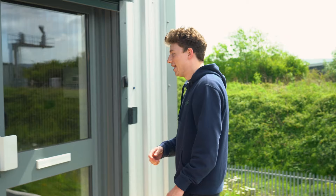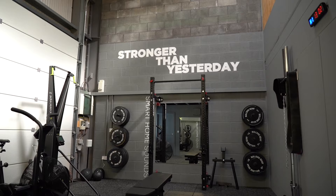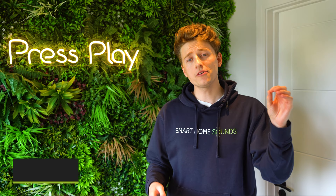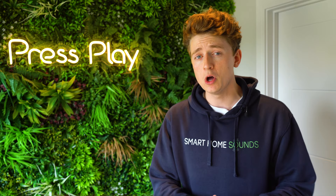We heard you guys wanted to take a look around behind the scenes here at Smart Home Sounds, so without further ado, let's go. Hey guys, Louis here from Smart Home Sounds and we're finally showing you around here at SHS HQ. Now there are a few reasons we wanted to make this video. Obviously you guys have been asking for a tour and we think it's totally understandable to want to know a little bit more about a company that you might be considering buying from or are taking advice from right here on YouTube.